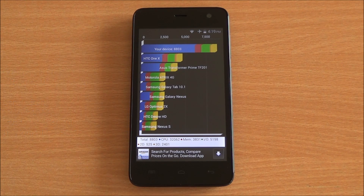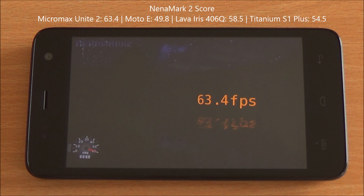Now we are running Nenamark 2, which tests graphics performance and gives us an FPS rate. We got 63.4 FPS — again the highest of the bunch. We've seen the same chipset on the Canvas 2.2 earlier with the QHD display, where it performed quite well.